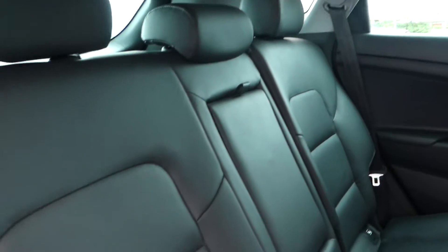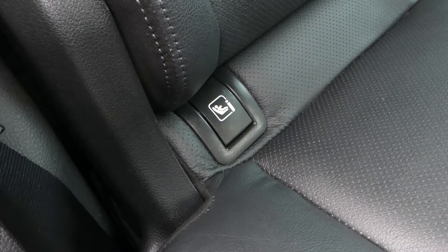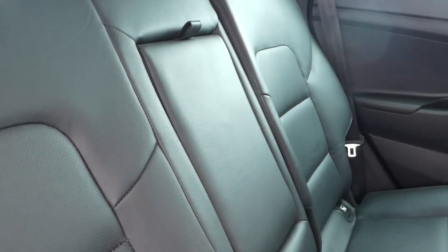It is a vented leather interior. We have three seating positions in the rear. We have isofix points on the outsides and we have a centre armrest that can come down.